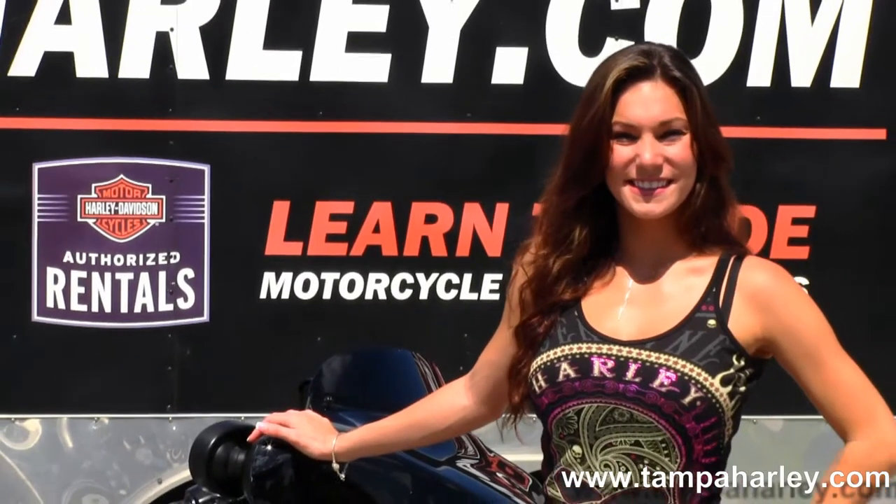Here at the world famous Brandon Harley-Davidson, all our bikes are fully serviced and safety inspected. We take anything on trade — import motorcycles, cars, campers, trucks, trailers, boats, RVs — you name it.